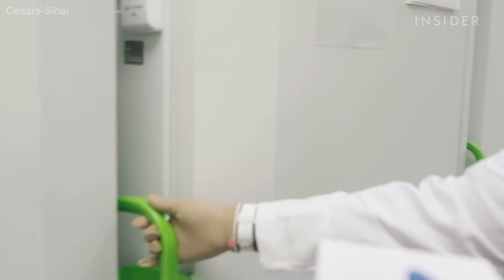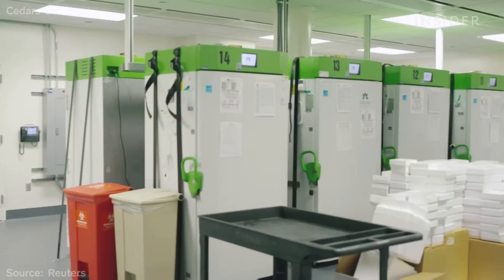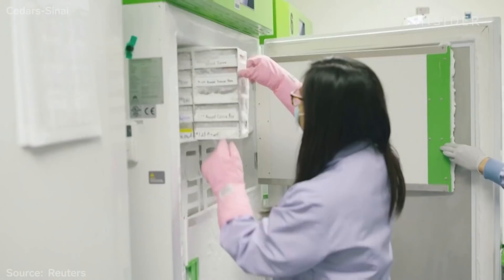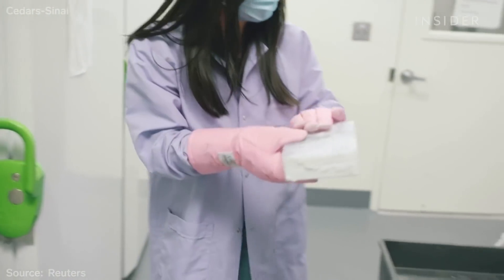Pfizer's vaccine will be taken to hospitals like this one in Los Angeles, with ultra-cold freezers. And here's a potential problem: at least six states in the US, including California and New Mexico, have said they expect challenges due to a limited supply of specialist freezers, which can cost as much as $15,000 each.